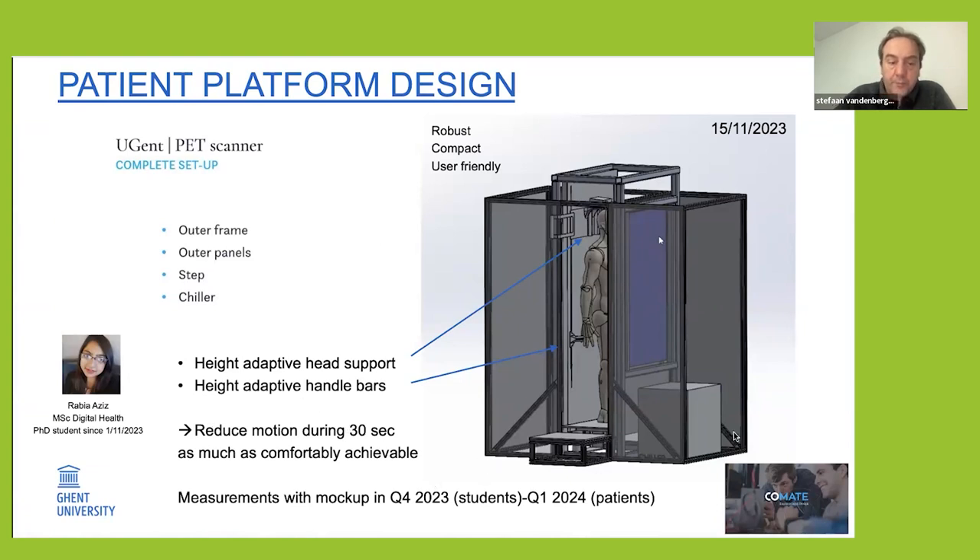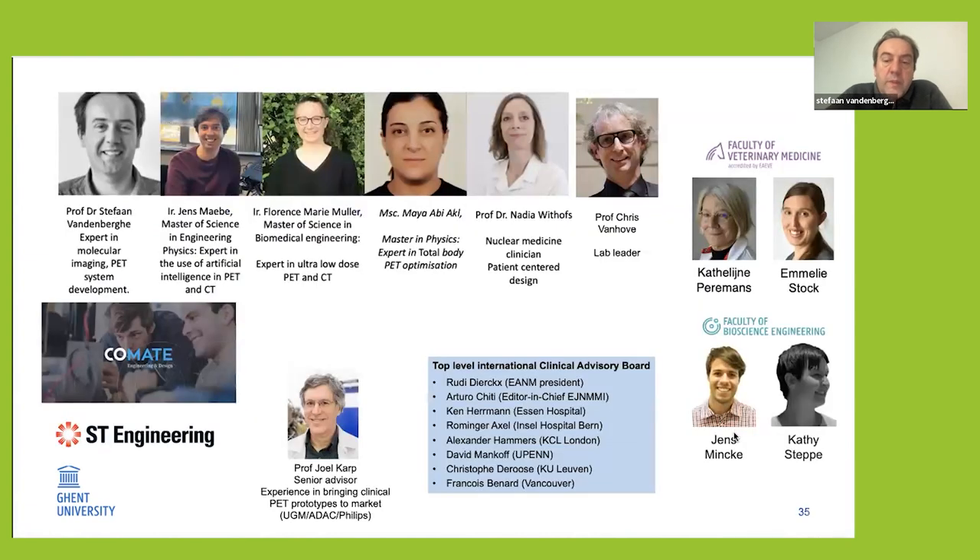The team is mostly based in Ghent but also connected to the University of Liège for the clinical part, where patient-centered design is developed together with them. Other application fields for the future include veterinary imaging — Ghent has a large veterinary faculty — and bioscience engineering. Joel Carp serves as an external senior advisor.